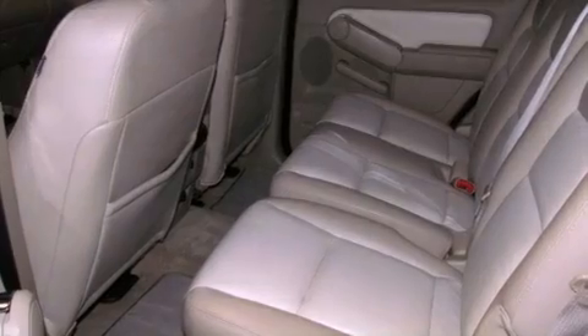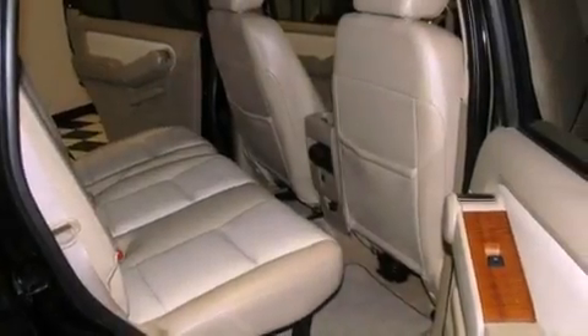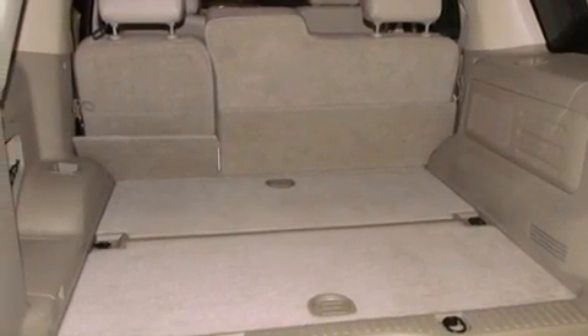The following features are also included: air conditioning with automatic climate control, cruise control, steering wheel mounted controls, a CD player, leather seats, a four-wheel independent suspension, running boards, an anti-lock braking system, an auto-dimming rearview mirror, and this vehicle has less than 62,000 miles.